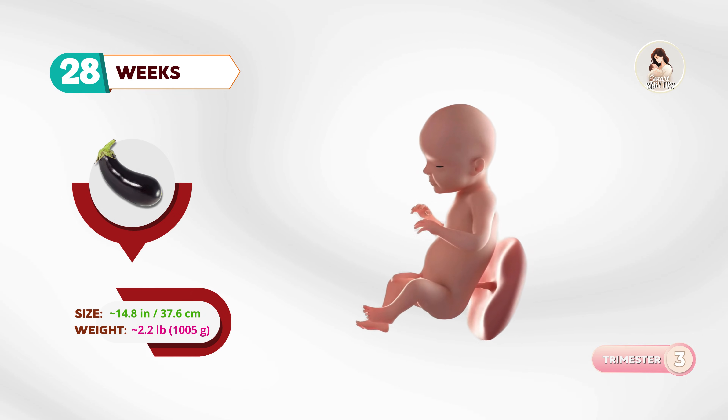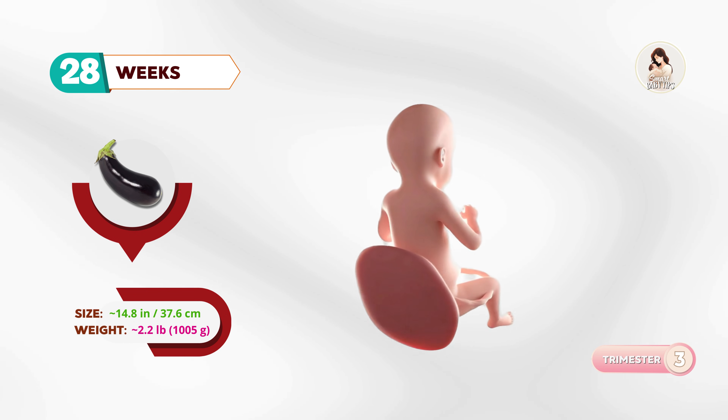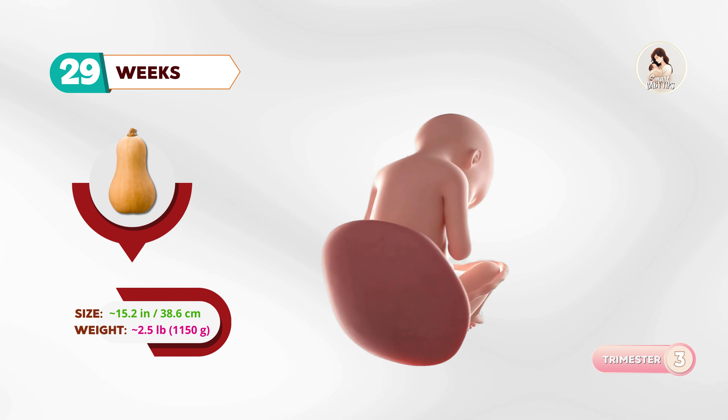At twenty-eight weeks, your baby is as big as an eggplant. The eyelids can open and close, and the baby might even dream. By twenty-nine weeks, about the size of a butternut squash, muscles and lungs keep maturing, and the baby kicks with more strength.